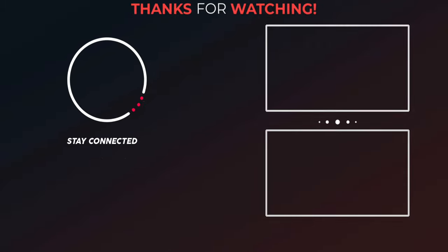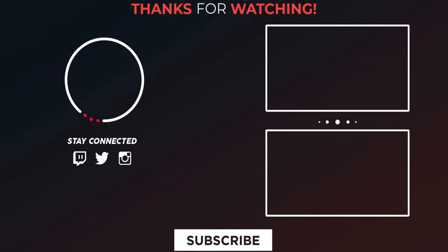Thanks for watching this video. Please kindly support my channel by giving a like, share, and subscribe. And follow Digi Integrity on Twitter, Instagram, and Facebook.